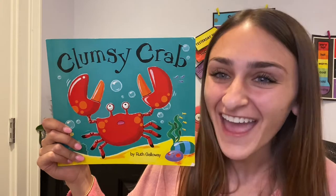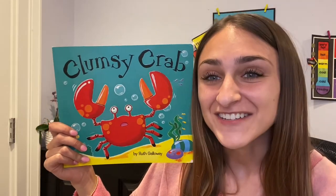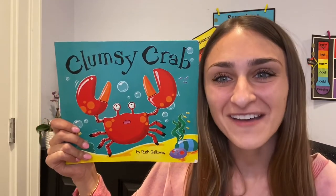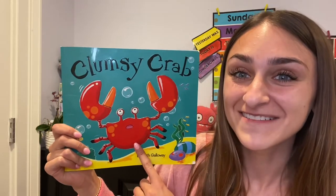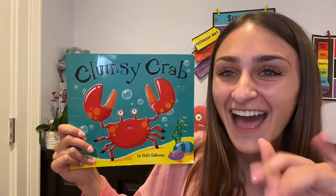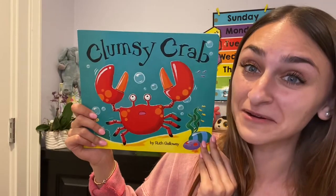A crab! What are characters? Characters are who this story is about. Who do you think this story is gonna be about today? The crab! Do you want to know what his name is? His name is Clumsy Crab. Can you say, Hi Clumsy Crab? He's so silly! That's his nickname, Clumsy Crab.